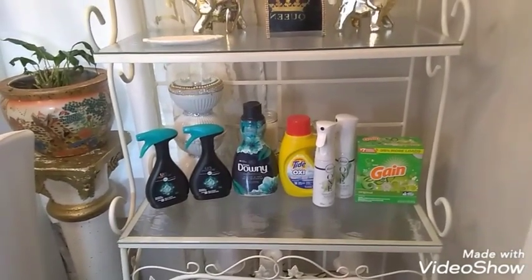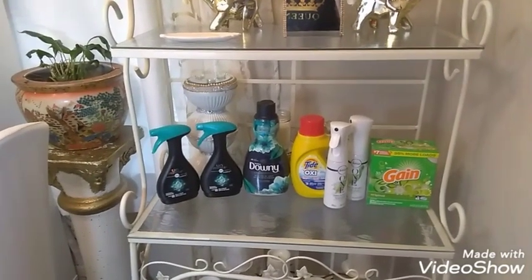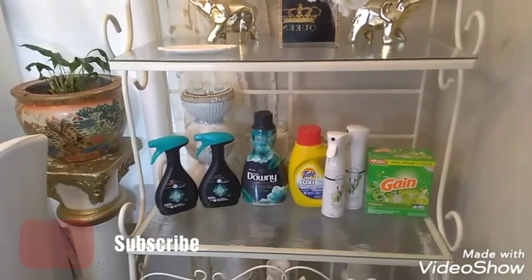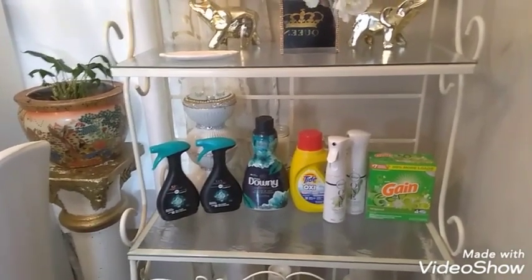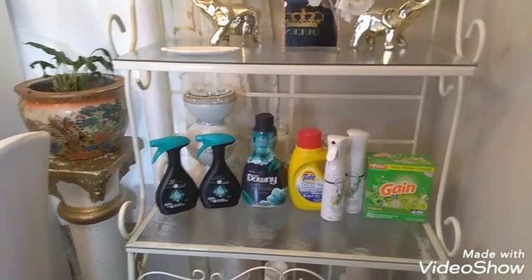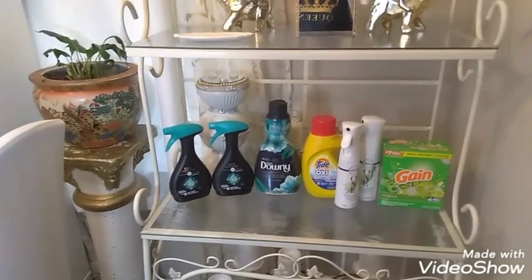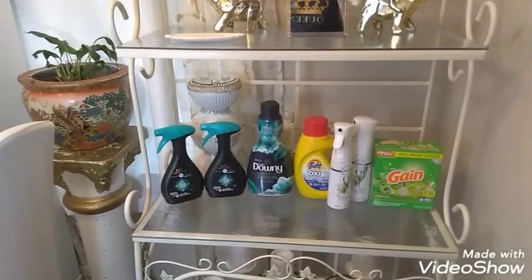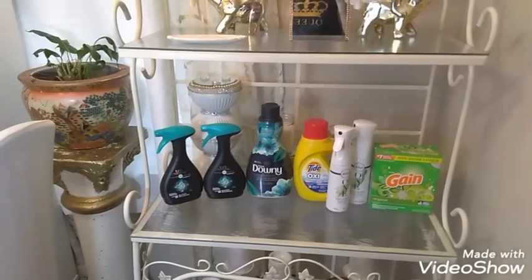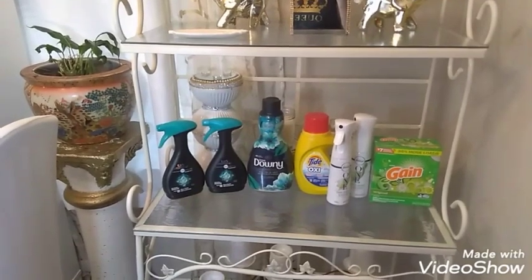First we're going to start off with the $5 off $25. So on this transaction right here, I got two of the Unstoppables, one of the Downy fabric softeners, one of the Tide Simply, two of the Febreze One, and one Gain powder. They were out of all the liquid so I had to get the powder. All of this is digital by the way.